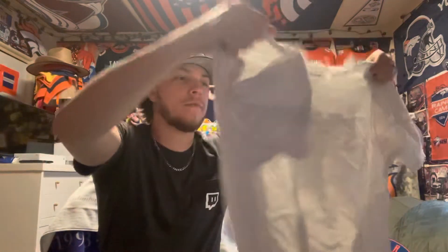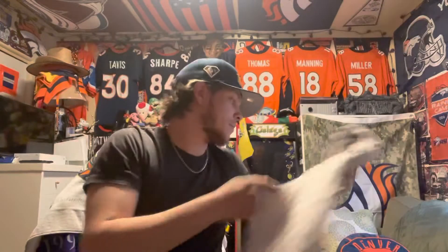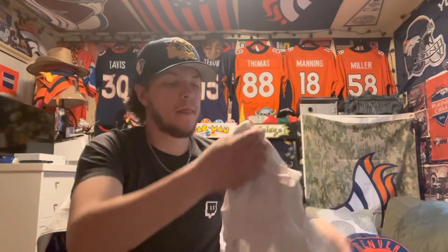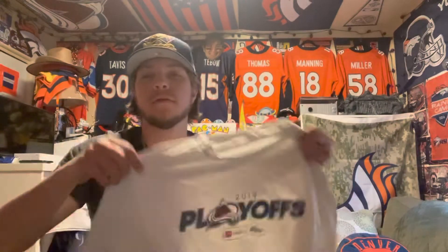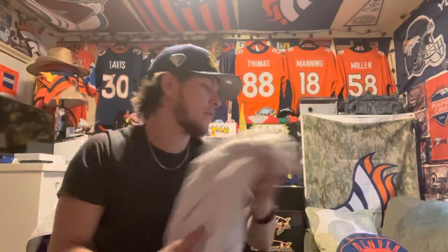I'm gonna wear them to support the Avs this season. I got these for 11 bucks, so they're cheap playoff shirts somebody didn't want — gotta wash them and we're gonna be repping. Because this year people are selling playoff shirts for ridiculous prices, so we're just gonna go back a couple seasons and be like, hey, playoffs. So yeah, I got three of the same shirts — pretty cool.